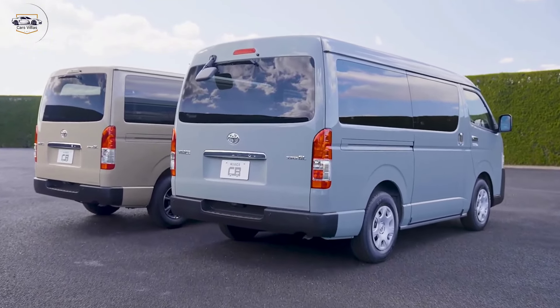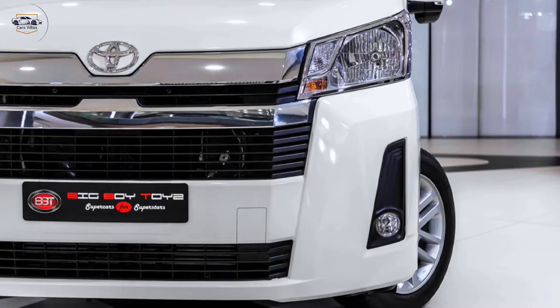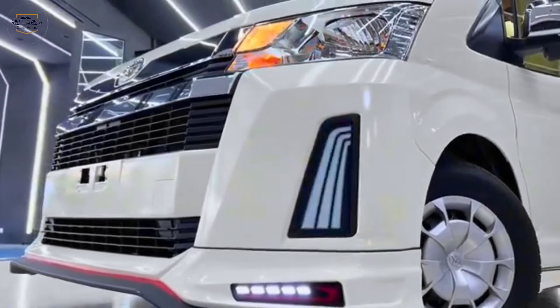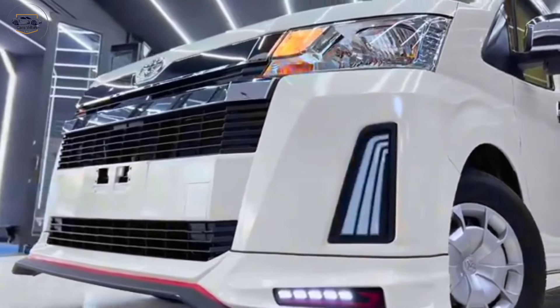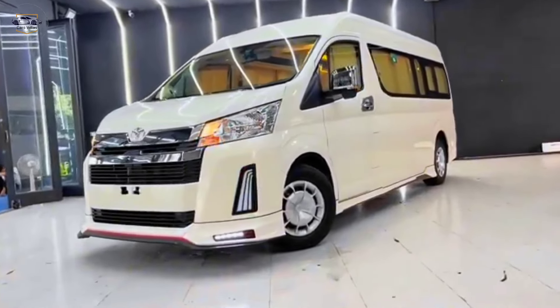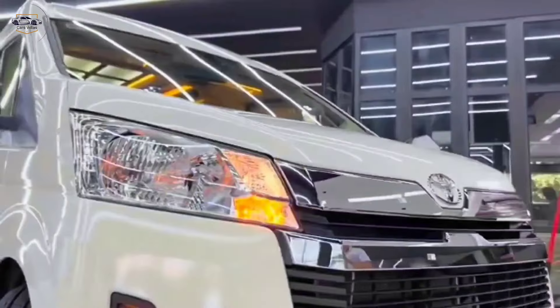Thanks for joining us for a closer look at the all-new 2024 Toyota Hiace Commuter. If you're interested in learning more or scheduling a test drive, be sure to visit your local Toyota dealership today. Don't forget to like and subscribe to Cars Villas for more exciting car reviews. We'll see you on the next one. Thank you.